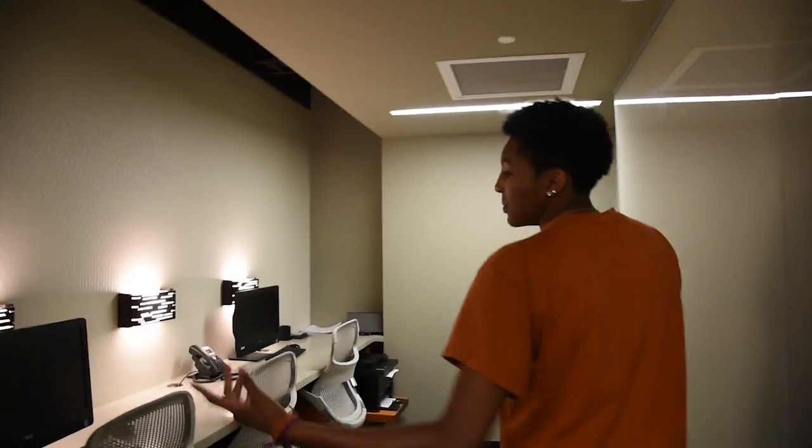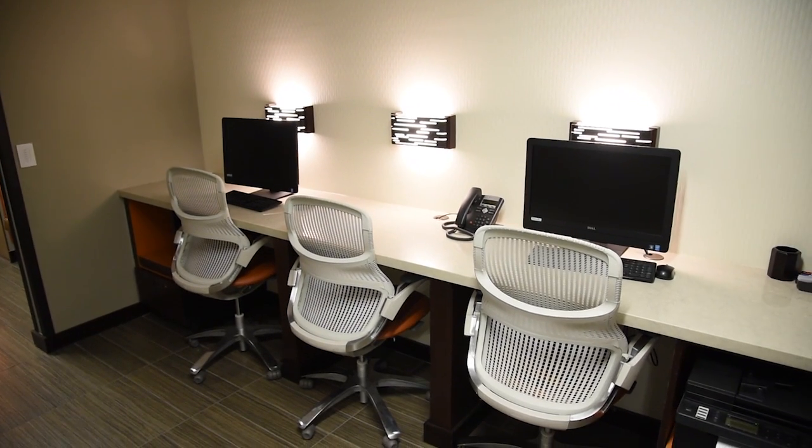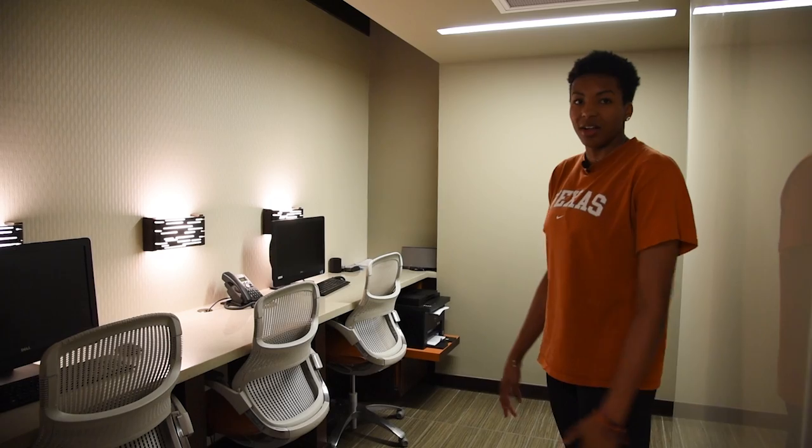Now let's head into the study lounge area. Over here we have some computers and a printer set up for our use. We can do homework here and get some studying done — peace and quiet, all in our locker room.